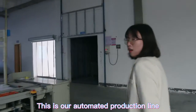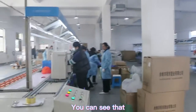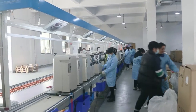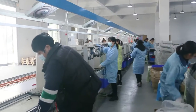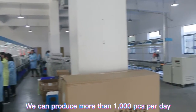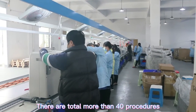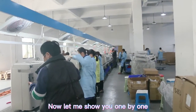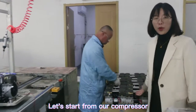This is our automatic production line. You can see that we have two automatic production lines, but right now only one line is operating. We can produce more than 1,000 cases per day. There are a total of more than 40 procedures — let me show you one by one, starting from the compressor.